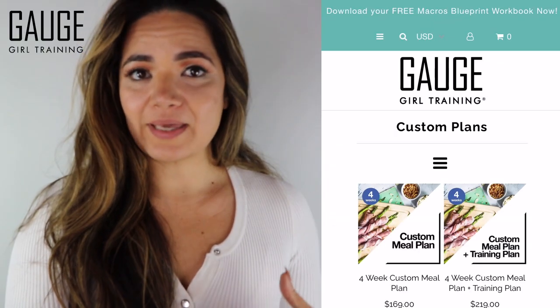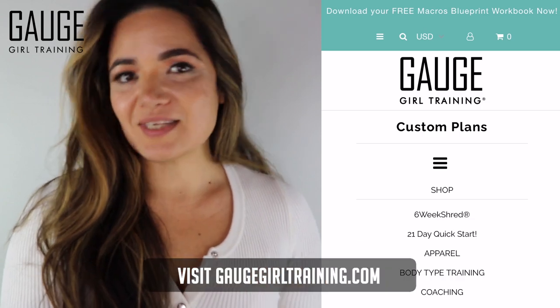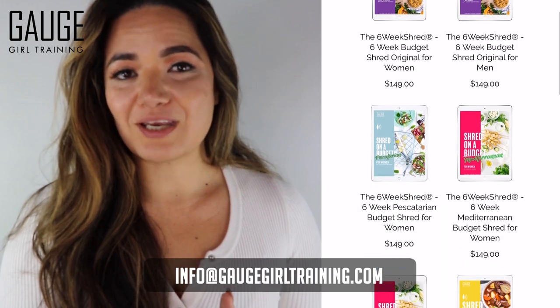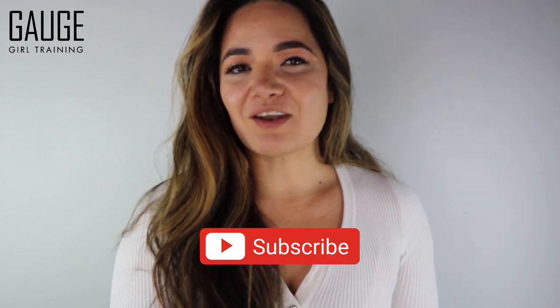If you need a meal plan or a program to help you get on track — something you can follow — visit GageGirlTraining.com or email us at info at GageGirlTraining for a recommendation on what program is best for you. Thank you guys for watching. Please give this video a thumbs up, subscribe to the channel, and hit the bell notification to get notified every time a new video goes live. Take care, guys — see you in the next one.